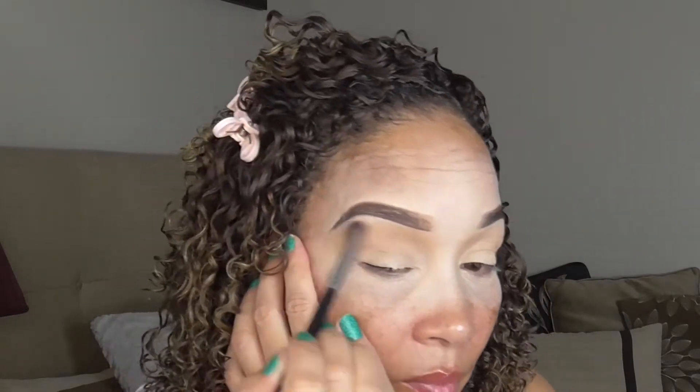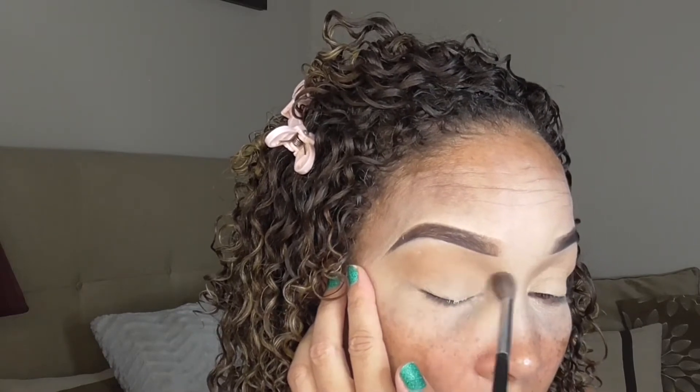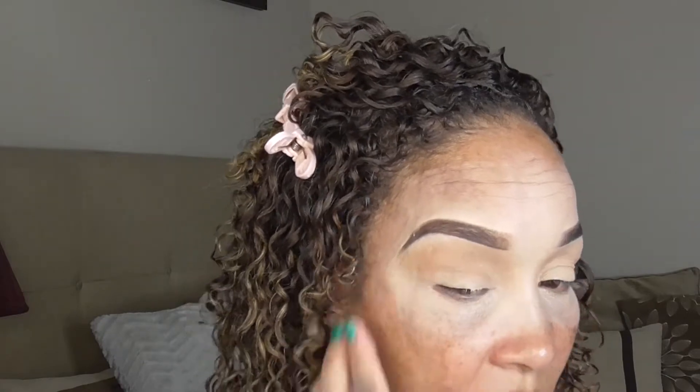And I'm just blending it out so we have a nice blended shade right above my crease area. This shade is blending pretty good — like really, really good. So I'm just going to make sure it's packed to the intensity that I like.